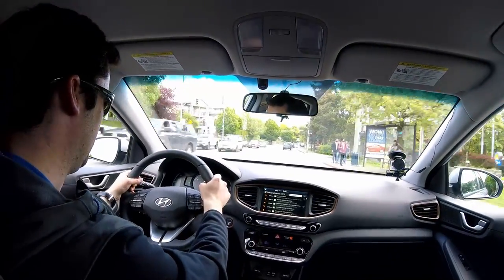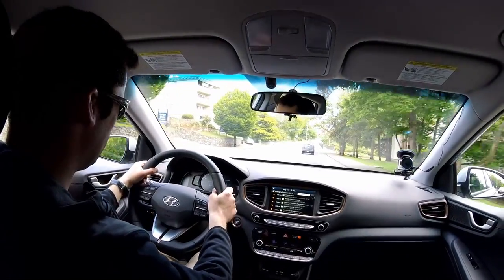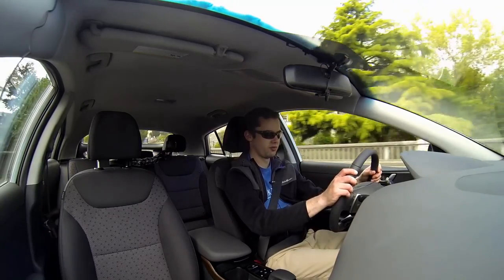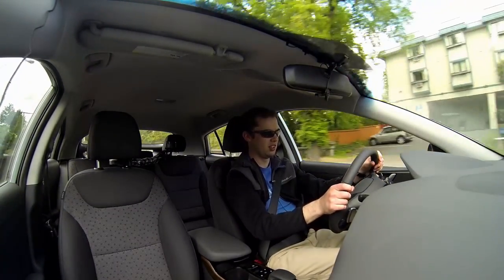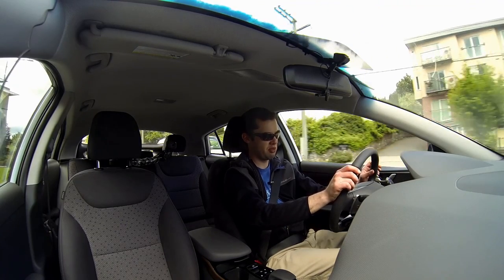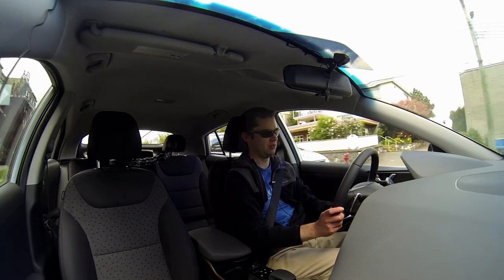I think this car is going to sell like mad — I could see it appealing to so many people. We're at 52% energy after this drive, and that's pretty good. It is a car: it feels like a car, it has great power, it's comfortable, it's quiet.